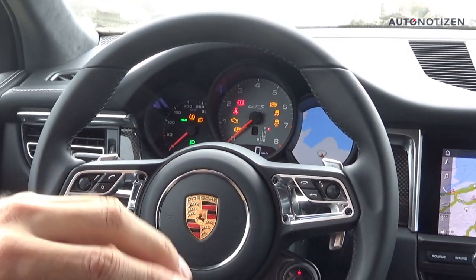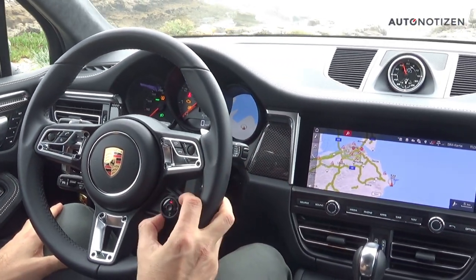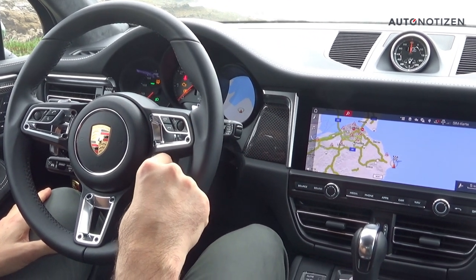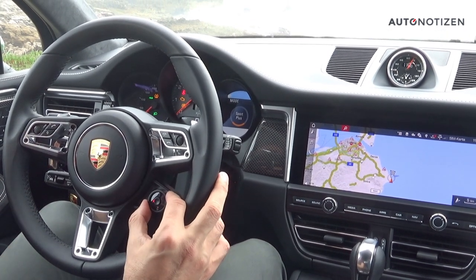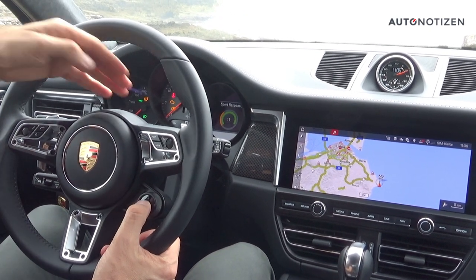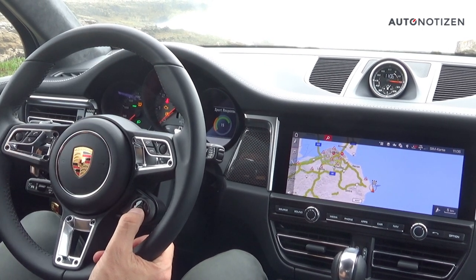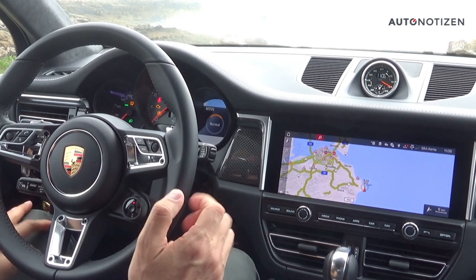This car has the optional Sport Chrono pack, which adds a dedicated Sport Chrono button on the steering wheel. You can switch between neutral, Sport, Sport Plus, and an individually configured mode. There is also a Sport Response button that provides maximum power and torque for 20 seconds — for example when overtaking.